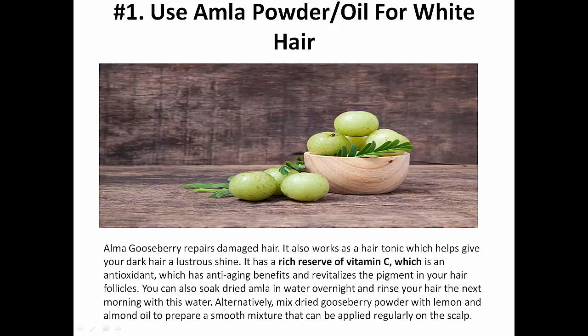Use almond and gooseberry powder for white hair. Gooseberry repairs damaged hair and also works as a hair tonic, which helps give your hair a lustrous shine. It has a rich reserve of vitamin C, which is an antioxidant with anti-aging benefits and revitalizes the pigment in your hair. You can soak dry amla in water overnight and rinse your hair the next morning with this water. Alternatively, mix dried gooseberry powder with lemon and almond oil to prepare a smooth mixture that can be applied regularly on the scalp.